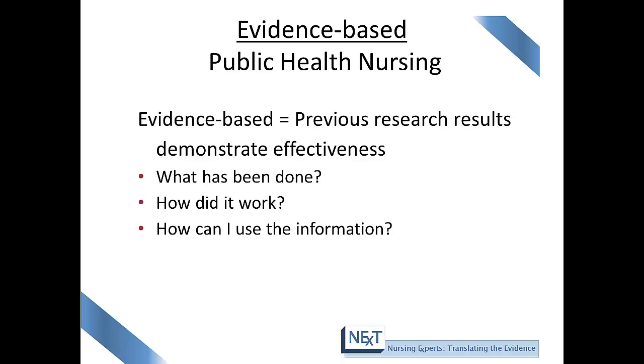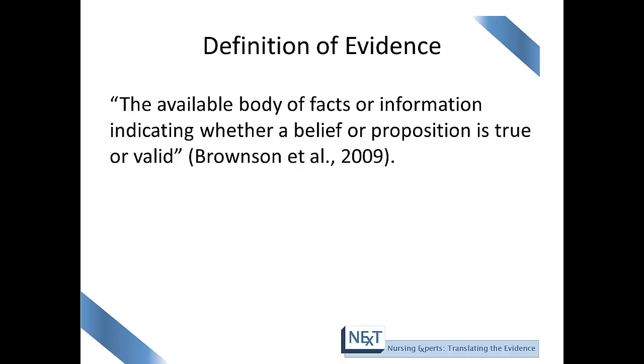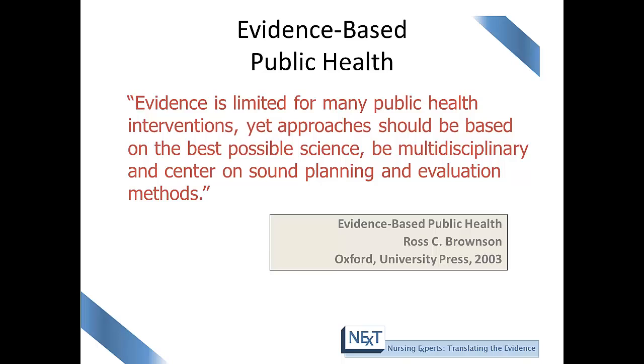Evidence-based public health nursing practice looks at research and also takes into consideration questions such as: what has been done, how did it work, and how can I use that information to help my client or population? Bronson describes evidence as the available body of facts or information indicating whether a belief or proposition is true or valid. Bronson continues to state that evidence is often limited for many public health interventions, yet approaches should be based on the best possible science, be multidisciplinary, and center on sound planning and evaluation methods.